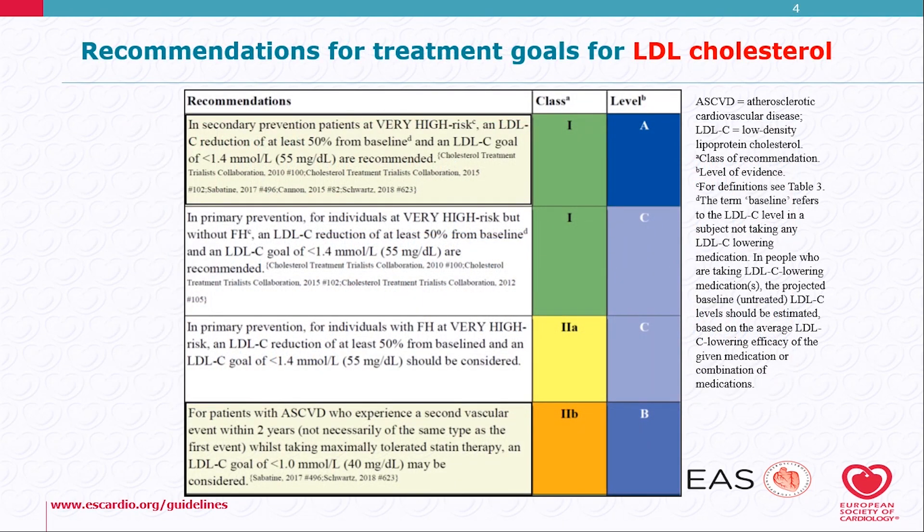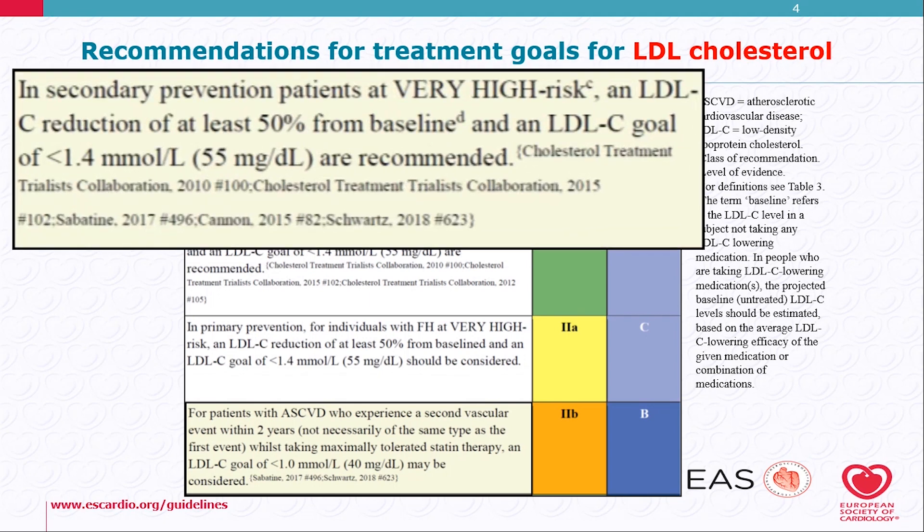The recommendations for treatment goals for LDL cholesterol have changed significantly in the new dyslipidemia guidelines. For patients with very high risk, an LDL cholesterol reduction of at least 50% from baseline and an LDL goal of less than 1.4 mmol/L or 55 mg/dL is recommended. This is a class 1 recommendation.